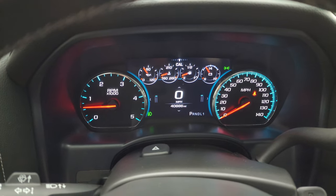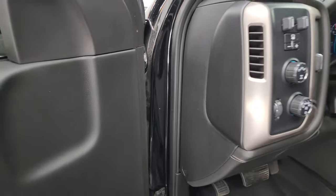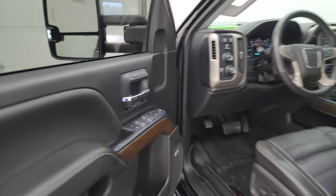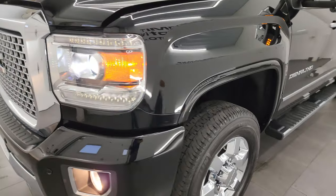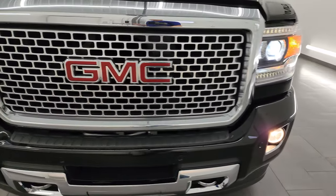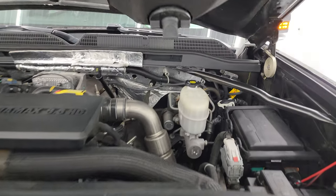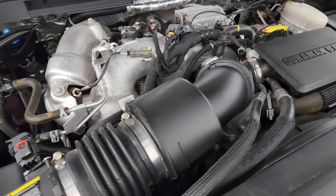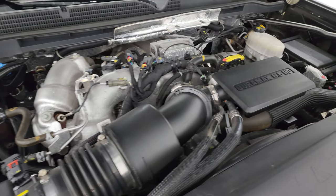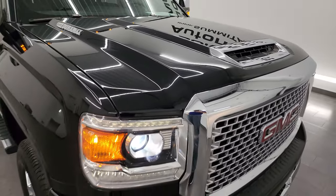Starts right up — no check engine lights or anything like that other than the hood being open. Turn those cargo lights on as well; the side lights are super bright. Under the hood we have the 6.6 liter Duramax diesel L5P engine. Engine bay is very clean, runs very smooth. Once again this truck has been fully safetied and inspected, has a fresh oil and filter change, all fluids have been checked and topped off, and it is 100% ready to go. There is the emissions sticker.